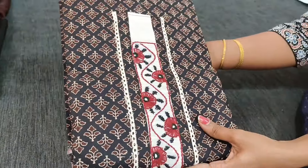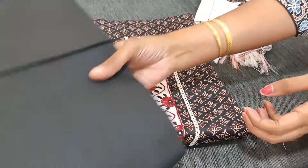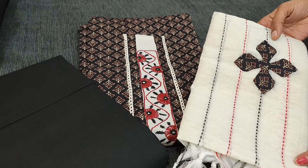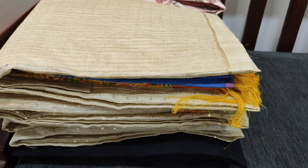This is the second combination — we have black cotton bottom and same kind of applique work dupatta.